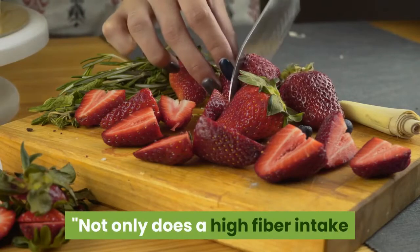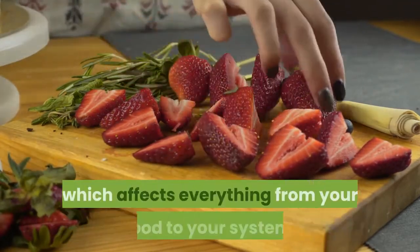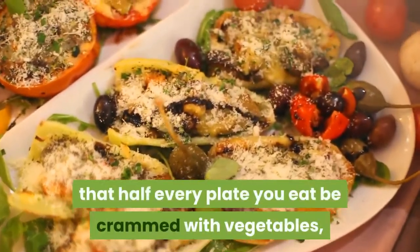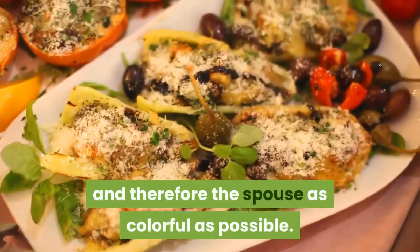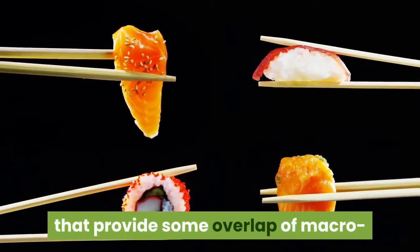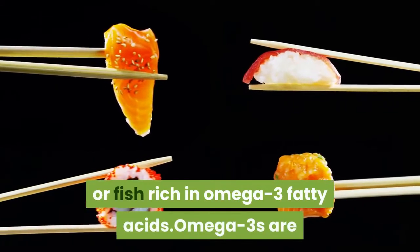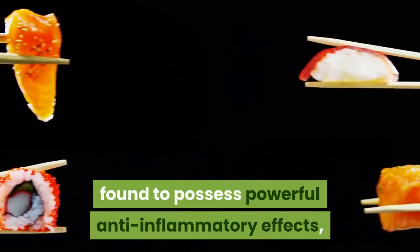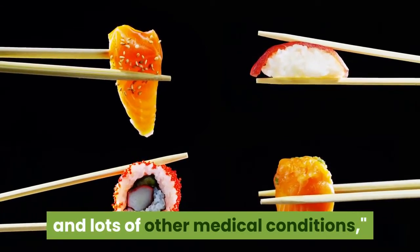Not only does a high fiber intake keep you feeling fuller, it is important for the healthy functioning of your gut microbiota, which affects everything from your mood to your immune system. Ensure that half of every plate be filled with vegetables, preferably at least half leafy greens and the other half as colorful as possible. When it comes to protein, choose sources that provide overlap of macro or micronutrients, like fiber-rich lentils, lutein-rich eggs, or fish rich in omega-3 fatty acids, which have powerful anti-inflammatory effects and may help reduce anxiety, depression, and other medical conditions.